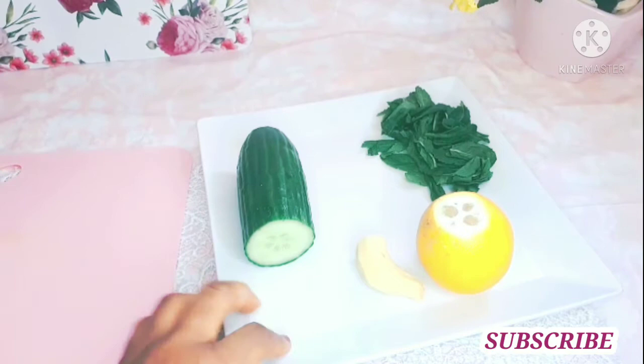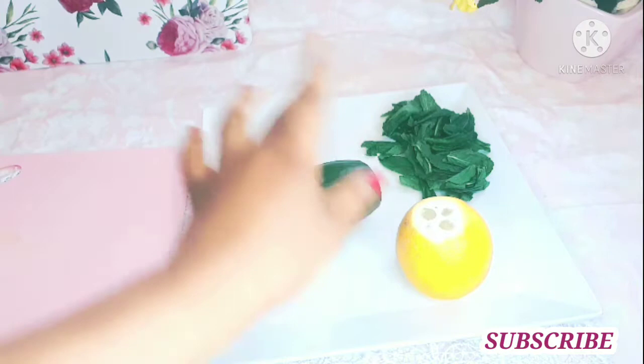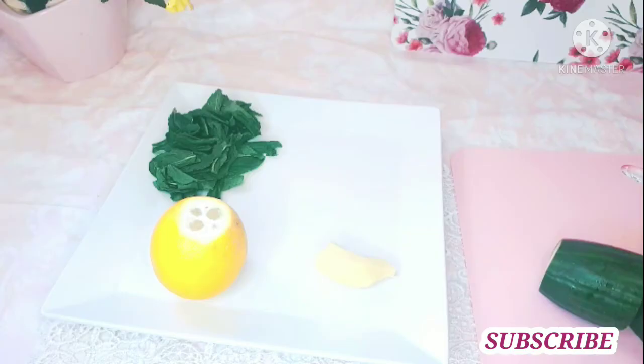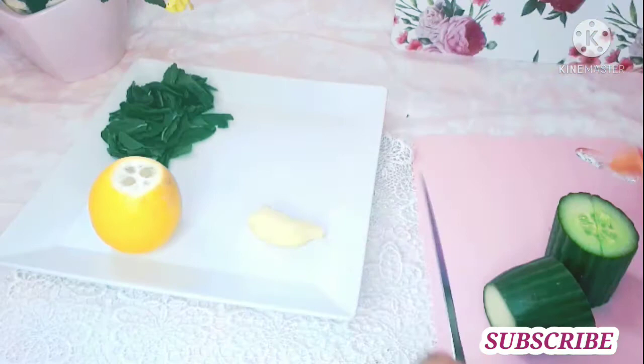Guys, you can see I've already washed them. This is my ginger. I washed all of them with salt and warm water — you can actually use apple cider vinegar. Okay, so guys, stay tuned. I'm going to be cutting all the ingredients we need for this recipe.